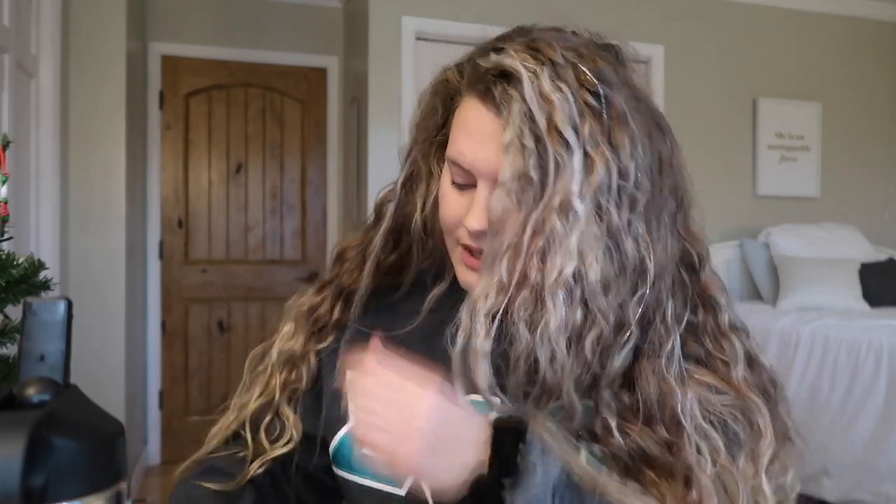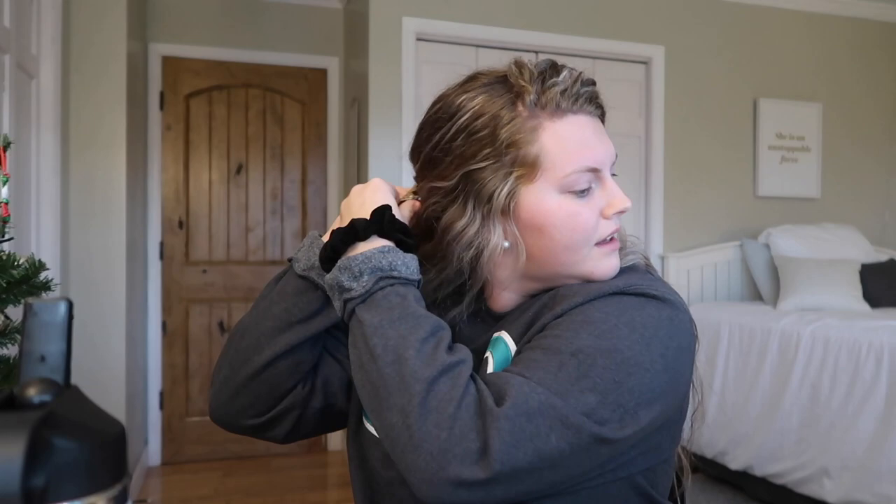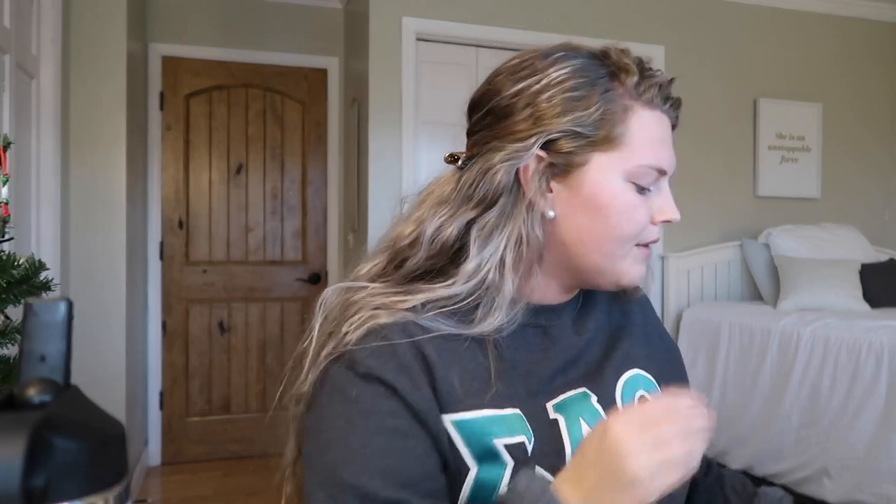Hello everybody and welcome to Vlogmas day 13. I haven't vlogged much today — I've just had a really chill, relaxing day. But I figured I would show you guys my everyday makeup routine. I really don't do a full face, but I do obviously wear makeup most days. I don't wear foundation on an everyday basis, but that's just personally what I like to do.